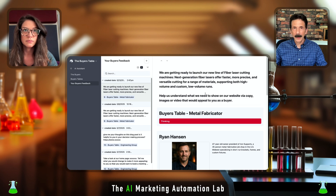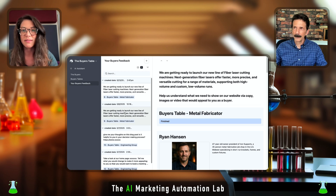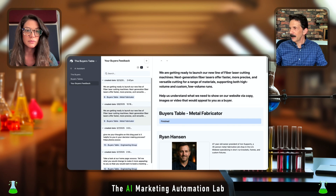You have one persona on Claude, one persona on Gemini, one persona on Perplexity, things like that — we mixed it up. And it's back with the answers!